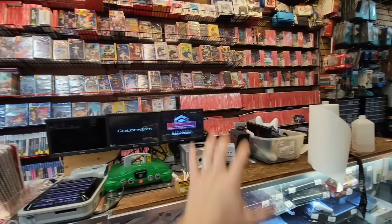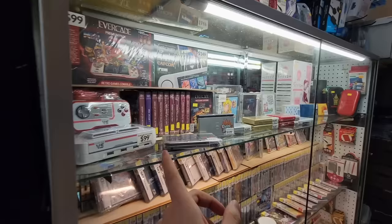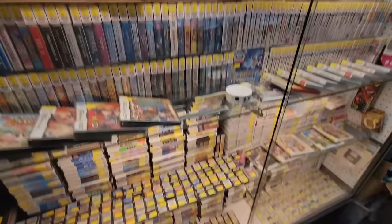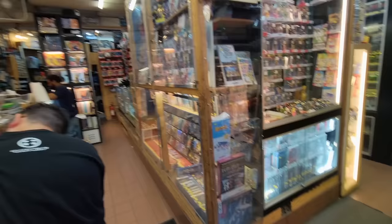We've got the main counter over here, and then coming over here we've got all the standard third-party accessories that you'll always see at stores. A bunch of guides down here. And then more cases — glass cases. Almost all their games, it looks like, are in cases. A bunch of DS, 3DS, a lot of complete stuff down here too. And then coming over here, we've got a bunch of imports, PSP and PS3. Right over to the right of the entrance down here, I found their little factory-sealed section.